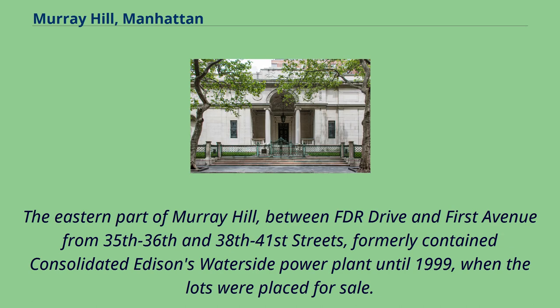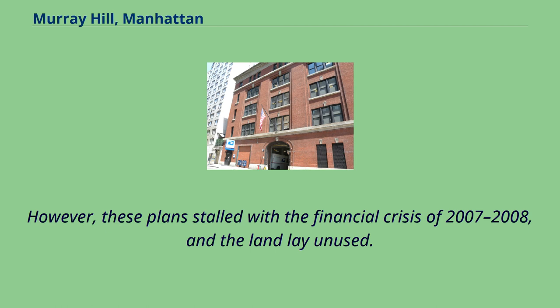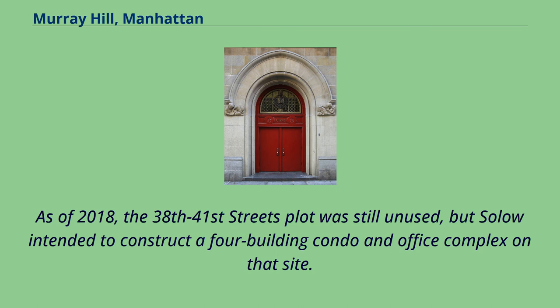The eastern part of Murray Hill, between FDR Drive and 1st Avenue from 35th–36th and 38th–41st Streets, formerly contained Consolidated Edison's Waterside Power Plant until 1999, when the lots were placed for sale. The billionaire developer Sheldon Solo purchased these plots in 2000 and demolished the plant in anticipation of construction of a multi-building complex on the site. However, these plans stalled with the financial crisis of 2007–2008 and the land lay unused. Solo later sold the 35th–36th Streets plot, and the American Copper Buildings were built on that site, opening in 2017–2018. As of 2018, the 38th–41st Streets plot was still unused, but Solo intended to construct a four-building condo and office complex on that site.